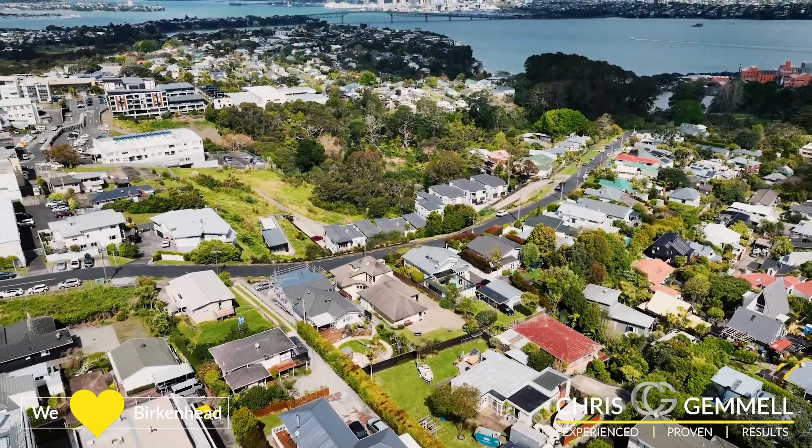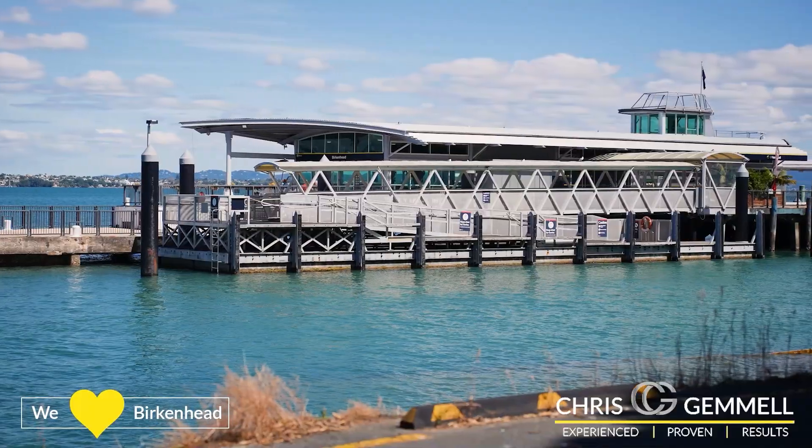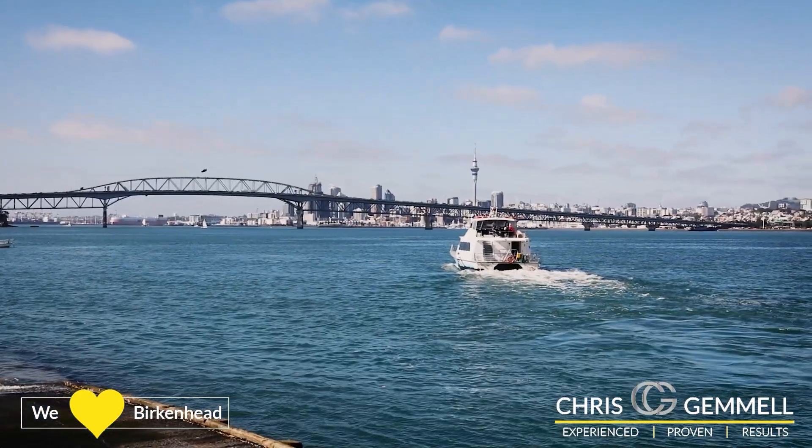Fast commuting to the city with regular buses down Oniwa Road, or via ferry at Birkenhead Point. Lifestyle plus and a metro lifestyle almost right at your door.